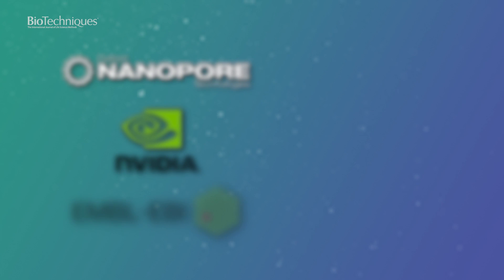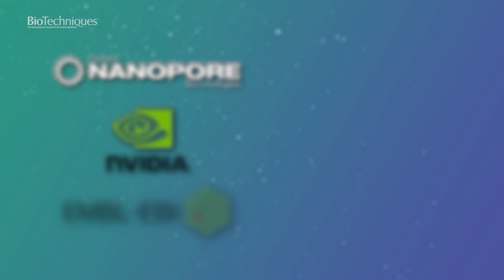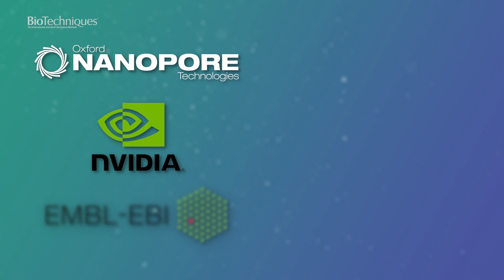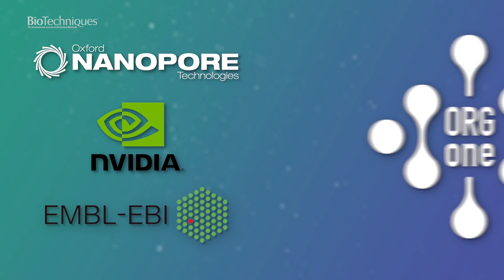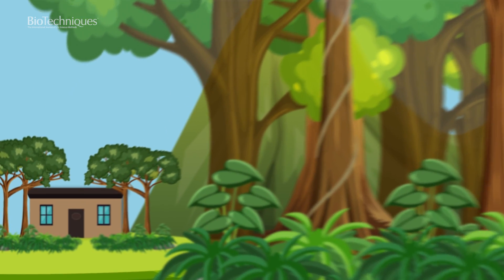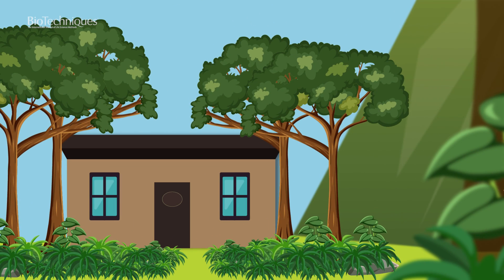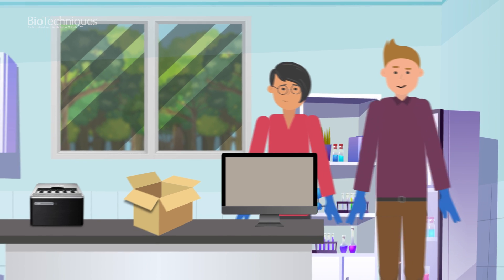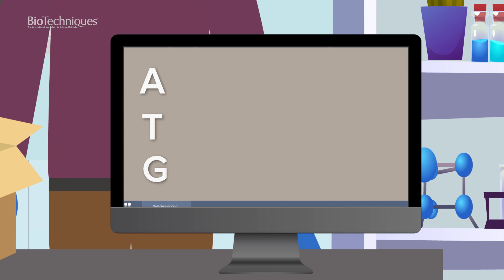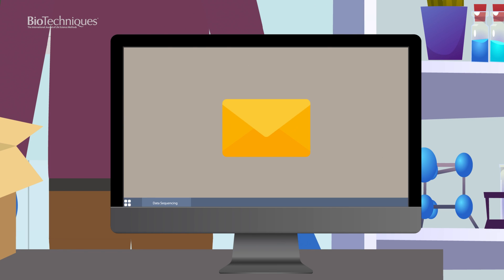To support the generation and sharing of these critical reference genomes, Oxford Nanopore, NVIDIA and EMBL-EBI have established the Org-1 project. This project encourages the development of high quality de-novo assemblies by providing those who currently use Oxford Nanopore's technologies and have access to endangered species samples with free consumables for their work. The only requirement is for the resulting data to be uploaded to the EBI public database within six weeks of production.